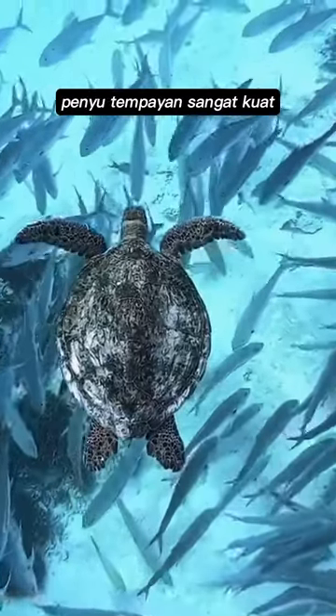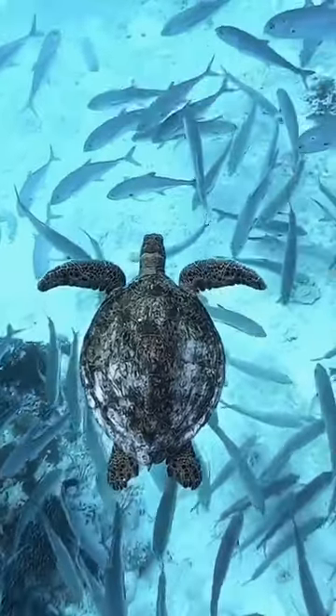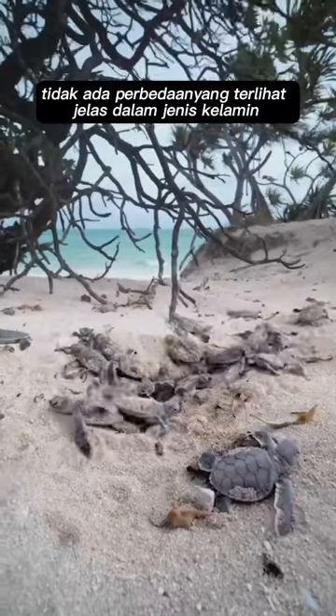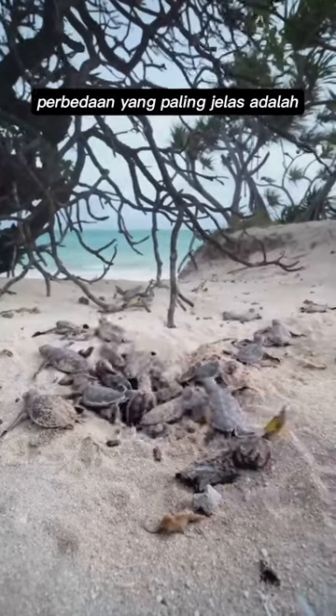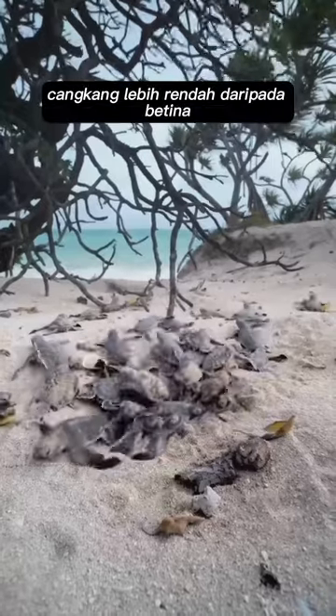Loggerhead sea turtles are very strong and they can bite with a force of over 1,000 pounds per square inch, making them one of the strongest animals in the ocean. No external differences in sex are seen until the turtle becomes an adult, the most obvious difference being that adult males have thicker tails and shorter plastrons, or lower shells, than the females.